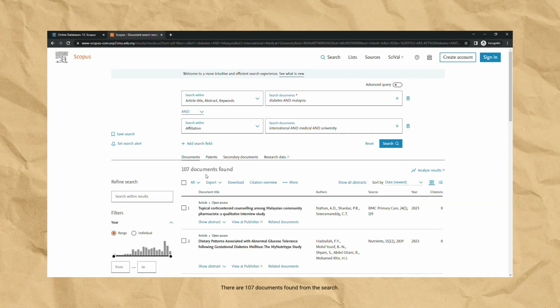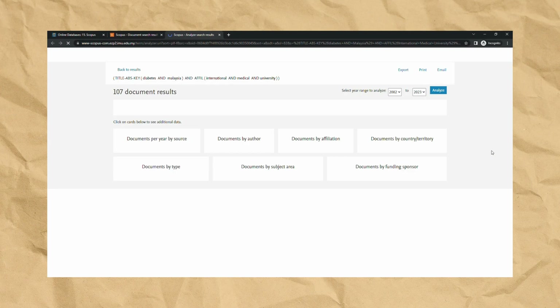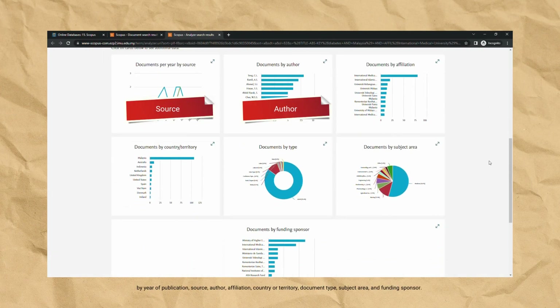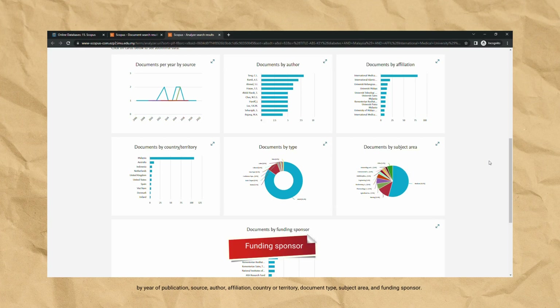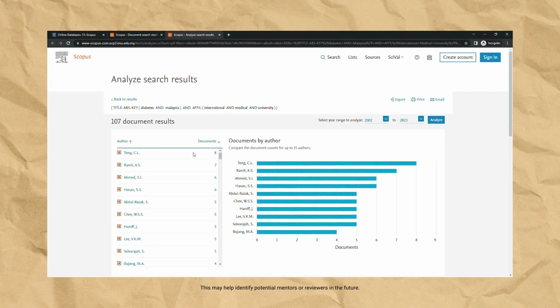There are 107 documents found from the search. From this result, you can analyze the documents by selecting Analyze Results to categorize them by year of publication, source, author, affiliation, country or territory, document type, subject area, and funding sponsor. Next, you can find out which researchers are most active in this area by selecting the documents by author card. This may help identify potential mentors or reviewers in the future.